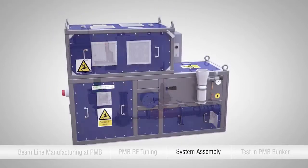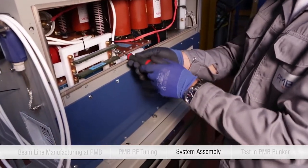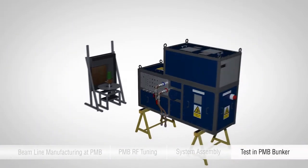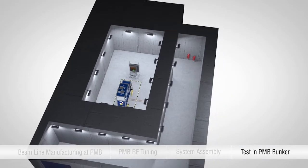The linac is fully assembled at PMB and integrated into a total NDT system, which also includes a flat panel, an object manipulator, and a software suite. The product is fully tested in our own bunker in order to meet every one of our customers' requirements.